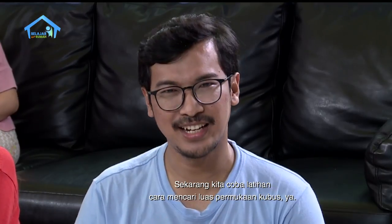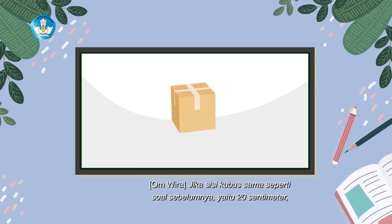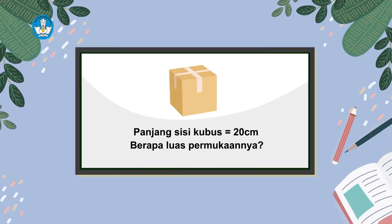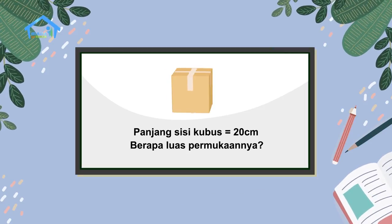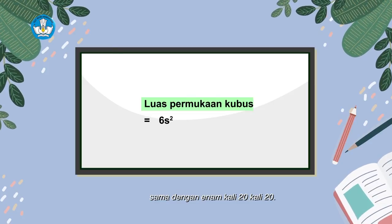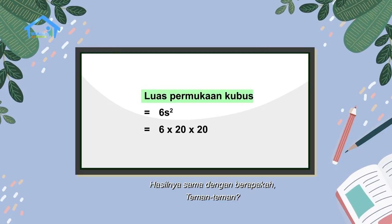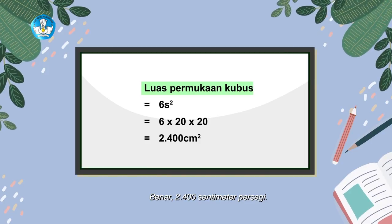Sekarang kita coba latihan cara mencari luas permukaan kubus ya. Jika sisi kubus sama seperti soal sebelumnya yaitu 20 cm, maka berapakah luas permukaannya? Mari masukkan panjang sisi kubus ke dalam rumusnya, yaitu luas permukaan kubus sama dengan 6 kali S kuadrat atau 6 kali S kali S, sama dengan 6 kali 20 kali 20. Hasilnya sama dengan 2.400 cm persegi.